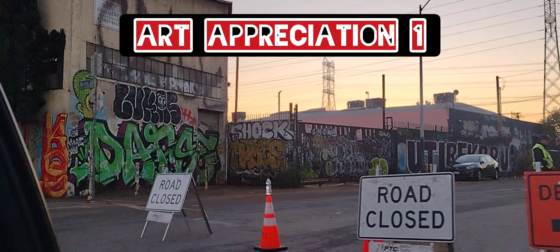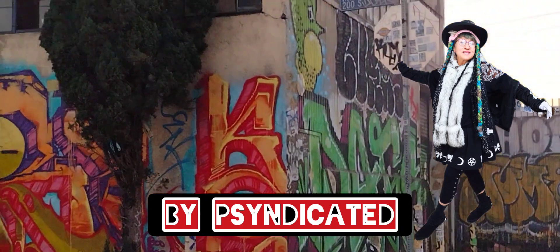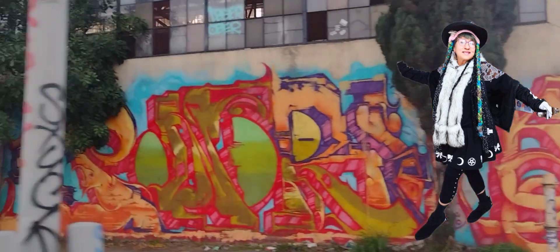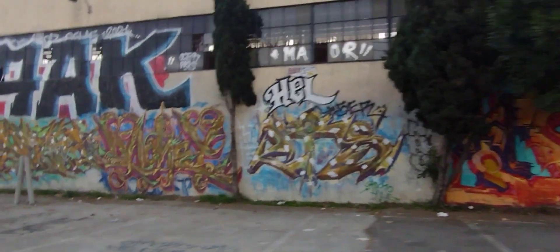Hi everybody, it's your friend Syndicated and welcome to Art Appreciation Number 1. I say 1 because it's the first time I'm really actually showing appreciation for this art and I want everybody to see it, so here we go.